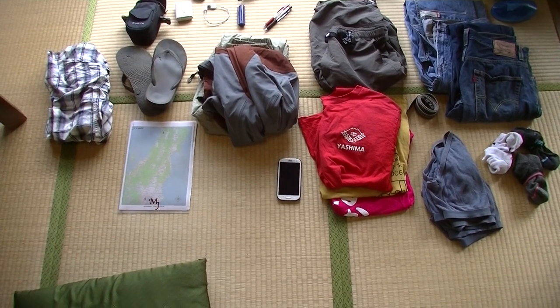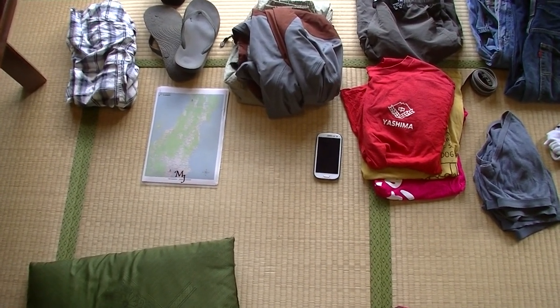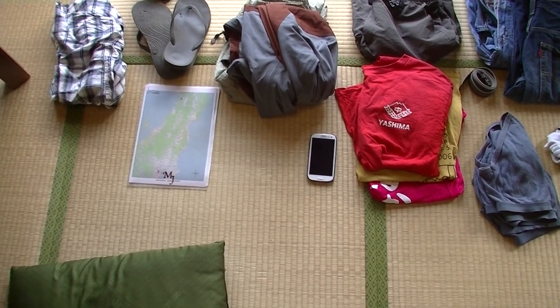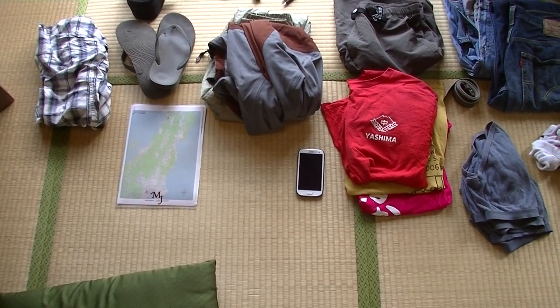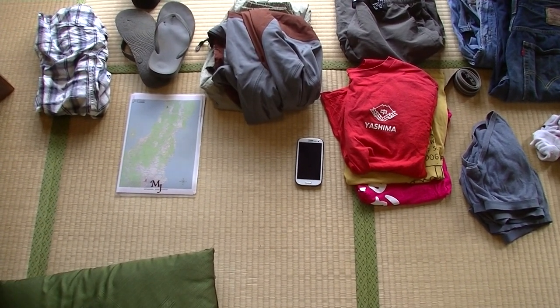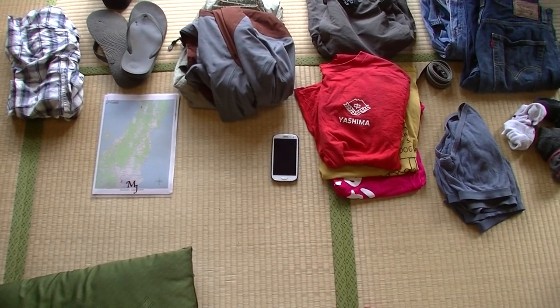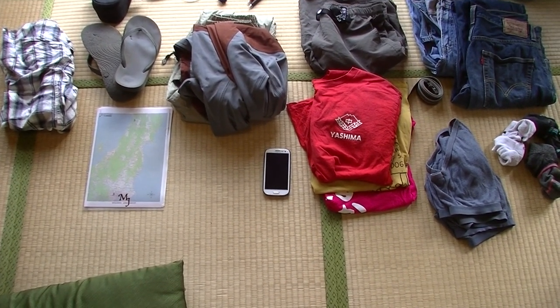I also have my cell phone and a bunch of maps. Along with the maps I have a list of some phone numbers and addresses of friends here in Tokyo and in the region. If by some chance I lose my cell phone or get in an accident and my cell phone breaks, I want to make sure that I can get in contact with people.